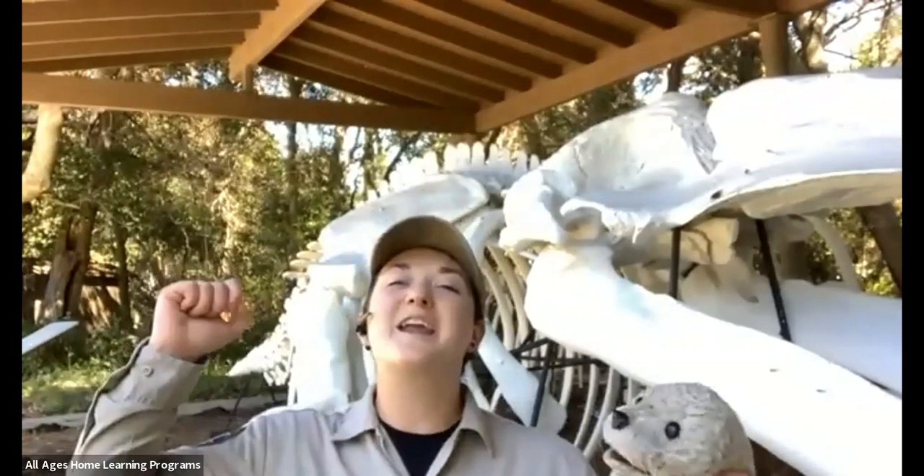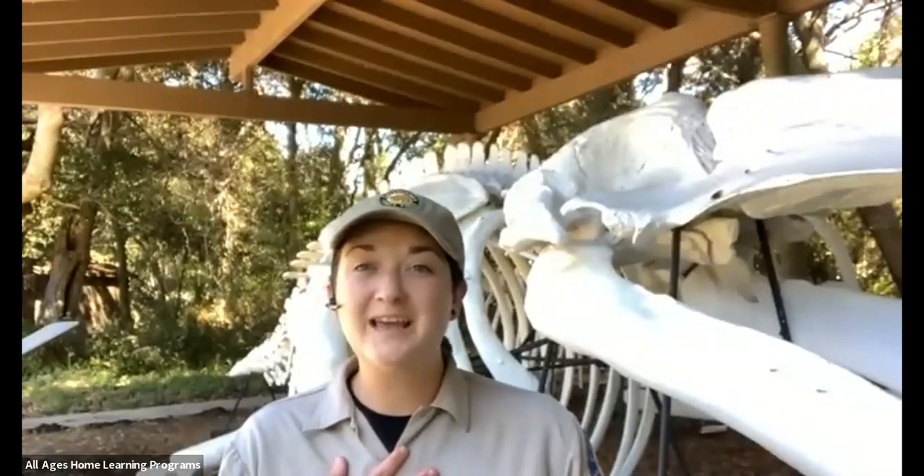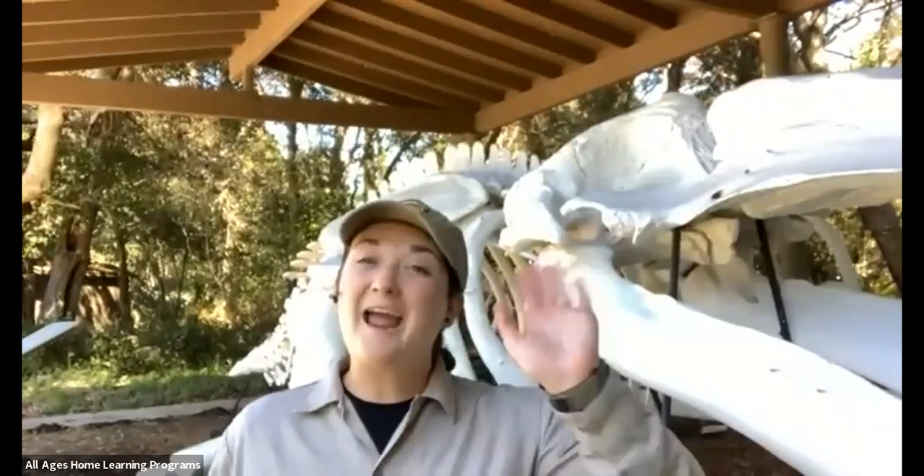Thank you so much everyone for tuning in today and for celebrating MPA Monday with me. From all of us here at California State Parks, make sure you're staying safe, staying happy, and staying healthy. Follow PORTS for more information and more fun lessons to come. Happy MPA Monday everyone — my name is Kat, and thank you for inviting MacKerricher State Park into your home today.